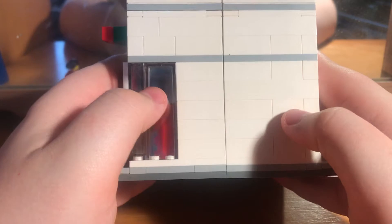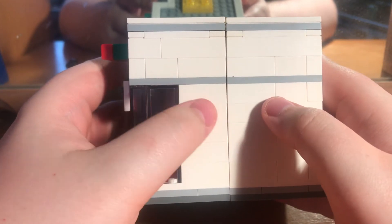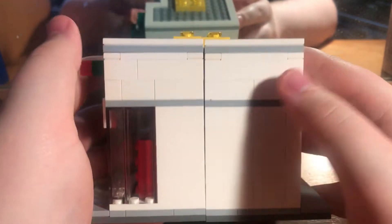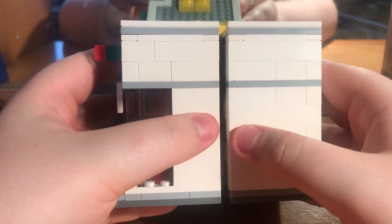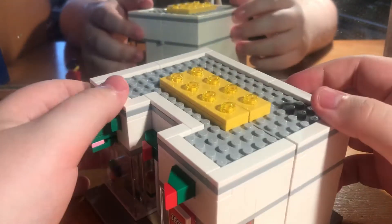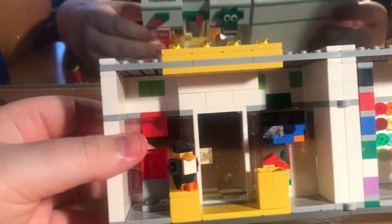This is actually the second attempt at filming this because the phone just cut out on me - it just closed my camera whilst I was filming. The phone probably thought it was getting too hot and automatically closed the camera. I need to get a new phone or a new camera, possibly a new camera.